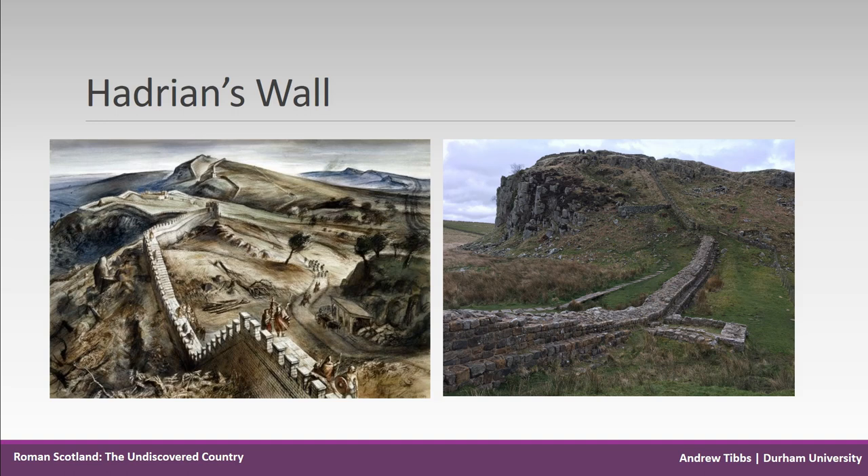The image on the left is a clear display of the wall as a giant barrier, with the vallum relegated to a lesser monument in the top right of the image.